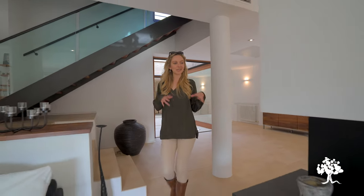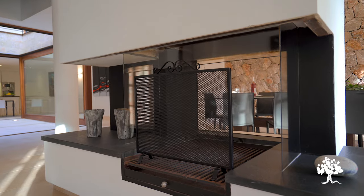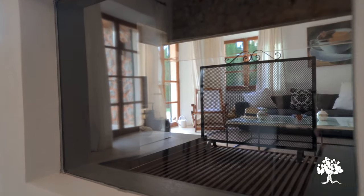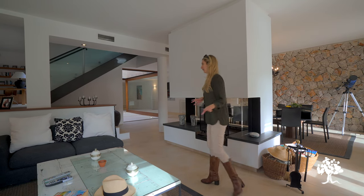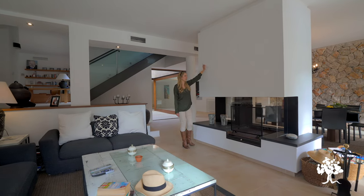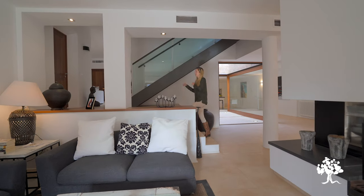Now we're in the living room, which is connected to the dining room but divided by this beautiful statement wood burner, so you can have fires in the winter for that cozy feel. At the moment the owners have an older TV set — I think it would be absolutely fantastic to put a flat screen on this wall, which would really add an extra feature to the whole space.